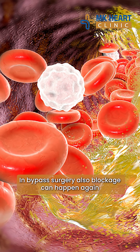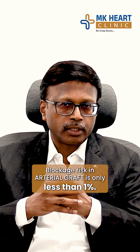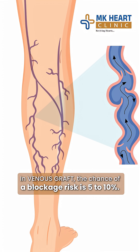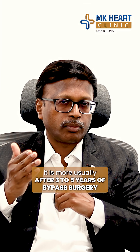In bypass surgery, there will be a blockage. In the bypass graft, the artery graft block chance is less than 1%. But with a venous graft, the block rate is 5-10%. Usually, after 3-5 years after bypass surgery, it is more.